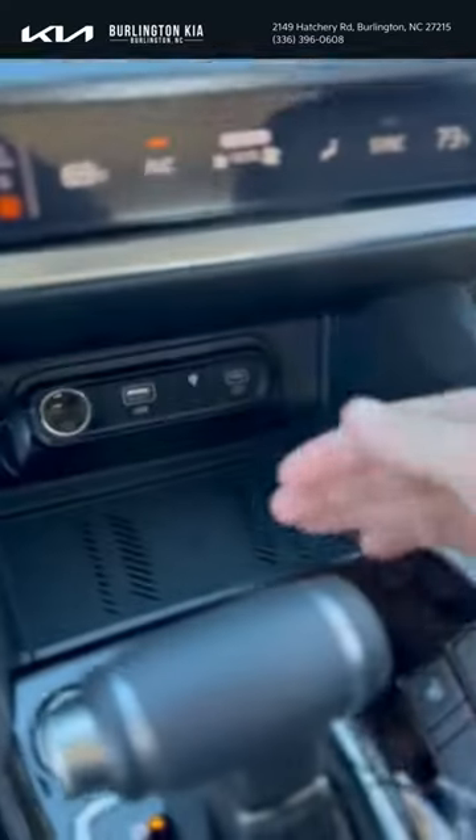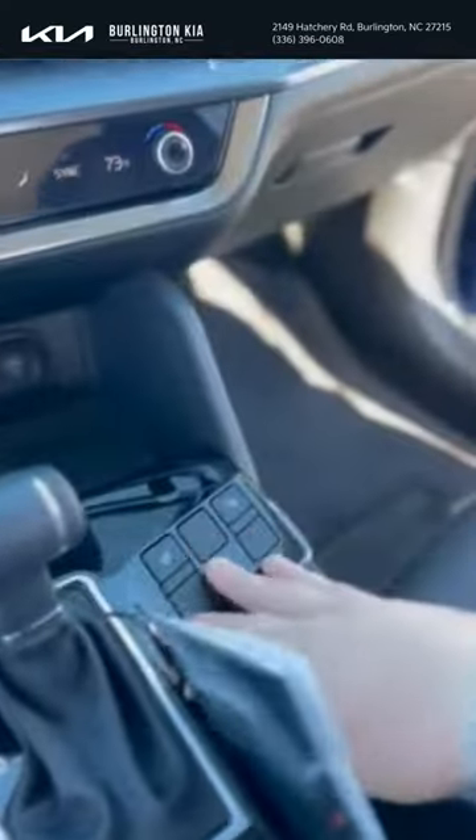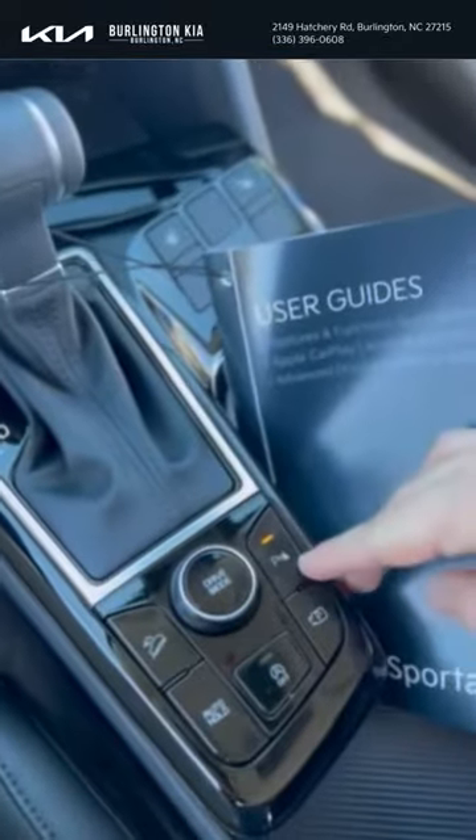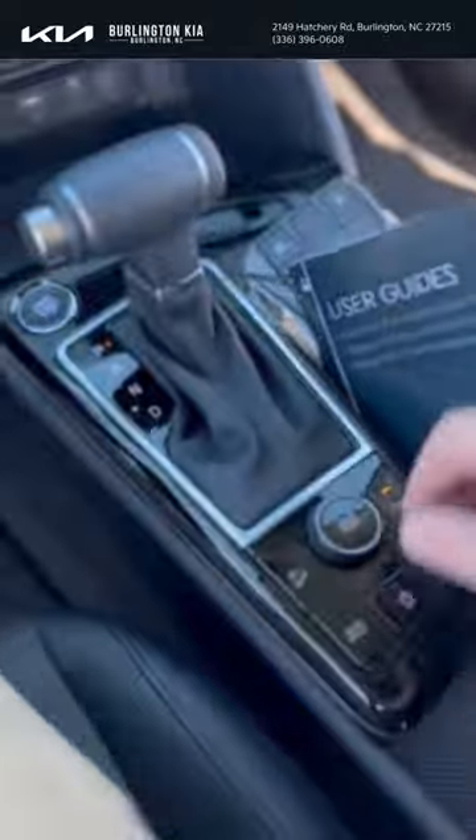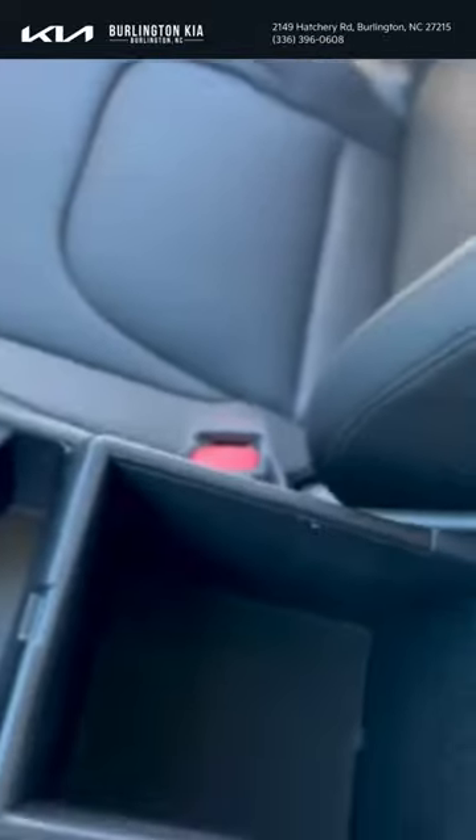You're gonna have your wireless phone charger, your heated seats right here, your parking sensors, and parking camera — click that button and you can see your camera. You also have your auto hold feature. This thing is absolutely loaded with tons of space. Taking a look on the back side right here.